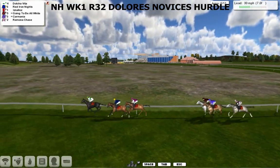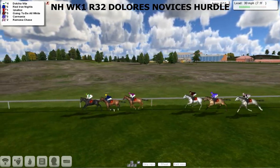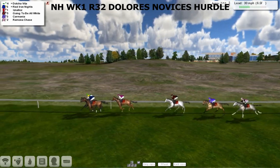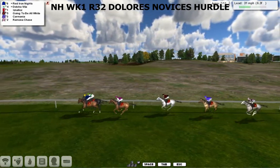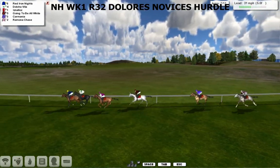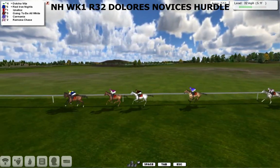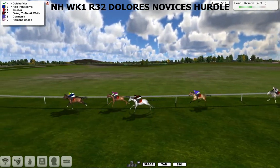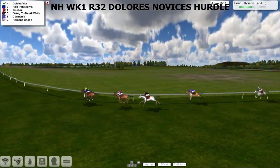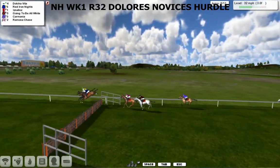Turn out of the back straight and Dolce Vita in the lead from Red Iron Knights. Then Isna Loz is going to try and join them as they come down towards the seventh. Dolce Vita now being pressed on the outside by Red Iron Knights, and Isna Loz is third. Going to be all white making it forward moving fourth. A little gap back to Carmania and finally Ramona Chase, just the back marker, as they take number seven. Dolce Vita being pushed along on the rail to keep that lead, Red Iron Knights going ominously well in second, Isna Loz in third, Carmania trying to stick to that leading group but Ramona Chase struggling a little as they take number eight.